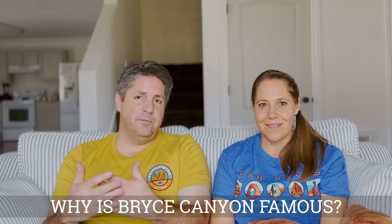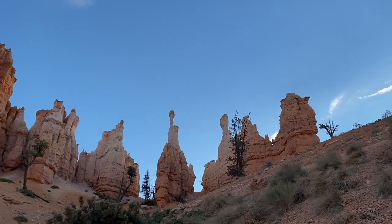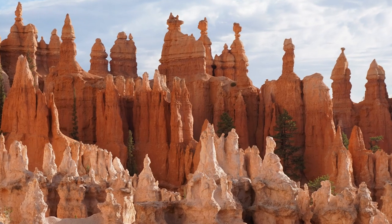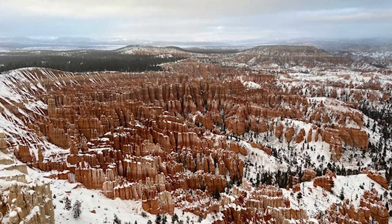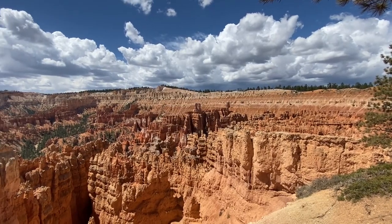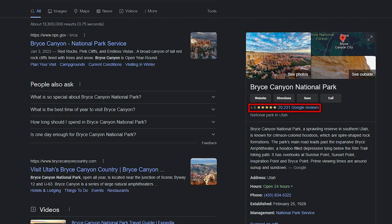So what is Bryce Canyon famous for? It's the largest collection of hoodoos in the world. A hoodoo is basically a rock jutting out of the ground like a tower, and at Bryce Canyon these red rock towers are concentrated in what is called the Bryce Canyon Amphitheater — named because it really does look like a semi-circle theater. You stand on the edge of the canyon looking down into that amphitheater of hoodoos. It's the smallest of Utah's five national parks but probably packs the biggest punch. Online ratings put Bryce at 4.9 versus Zion and the Grand Canyon at 4.8.